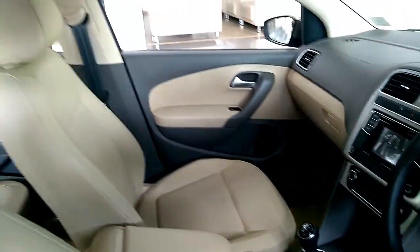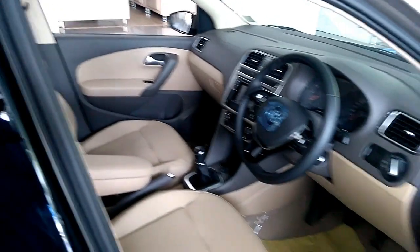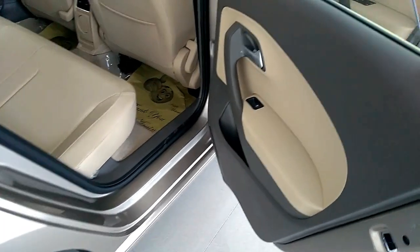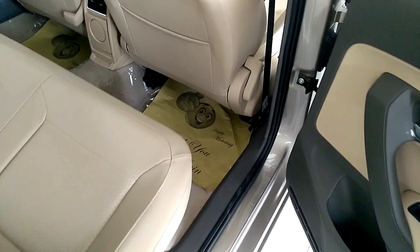Other upgrades include a reverse camera, new upholstery, an updated infotainment system with navigation, and detachable window shades for rear windows. The touchscreen unit is said to be similar to the one seen on the new Ameo and will come with a mirror link feature.